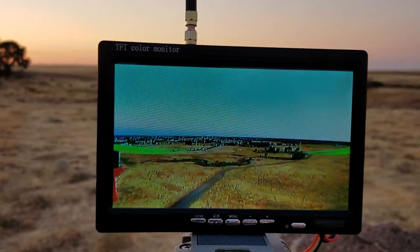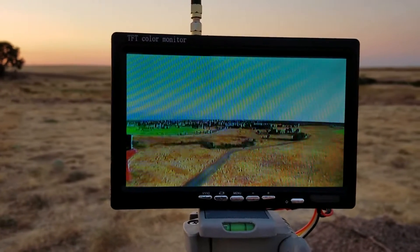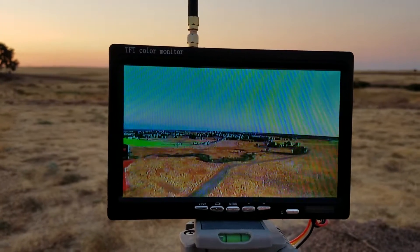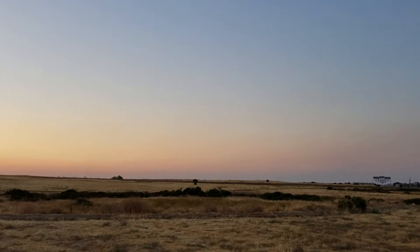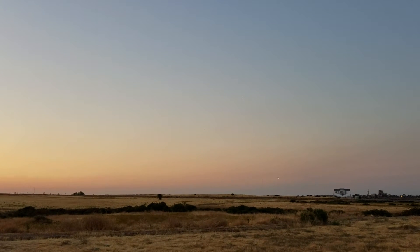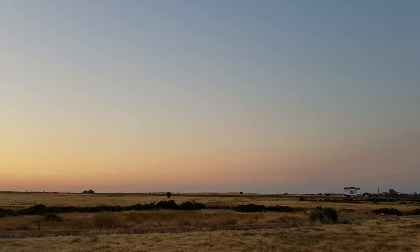I'm doing a little flight testing on my 450, testing out the auto return home mode. You probably can't see it on the film — it's just a little dot. Maybe you can't see it, but it's coming back.